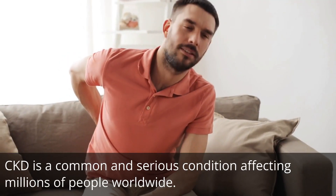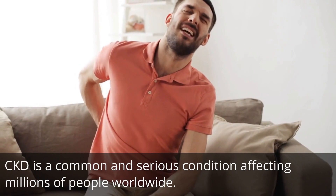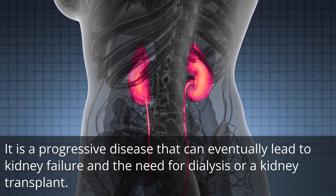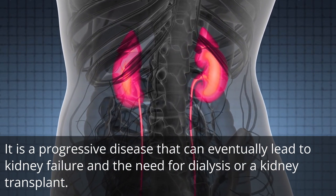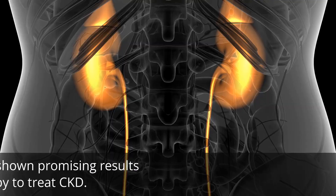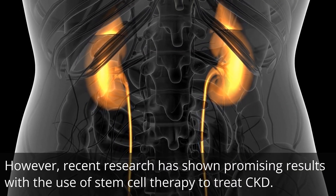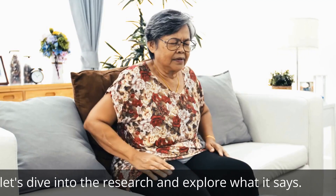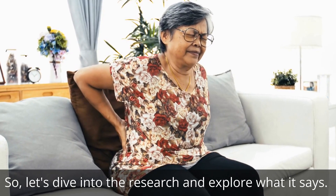CKD is a common and serious condition affecting millions of people worldwide. It is a progressive disease that can eventually lead to kidney failure and the need for dialysis or a kidney transplant. However, recent research has shown promising results with the use of stem cell therapy to treat CKD. So let's dive into the research and explore what it says.